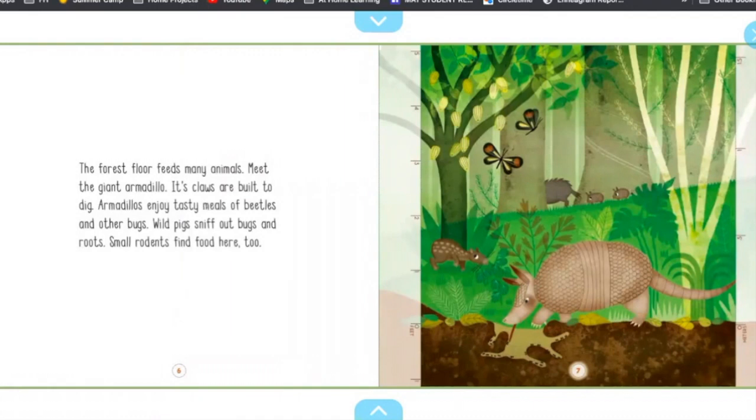Meet the giant armadillo. Its claws are built to dig. Armadillos enjoy tasty meals of beetles and other bugs. Wild pigs sniff out bugs and roots. Small rodents find food here too.